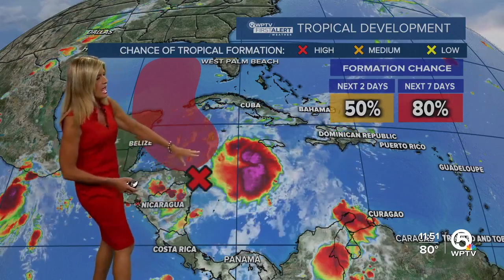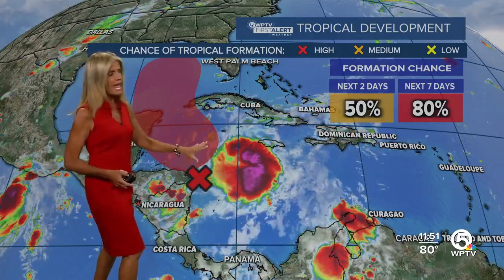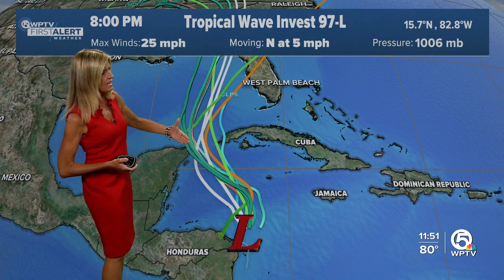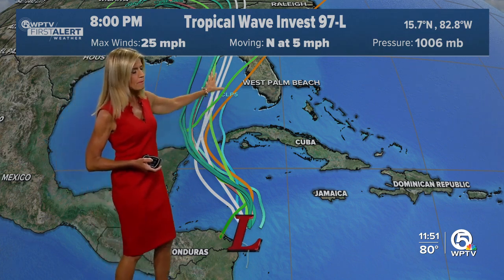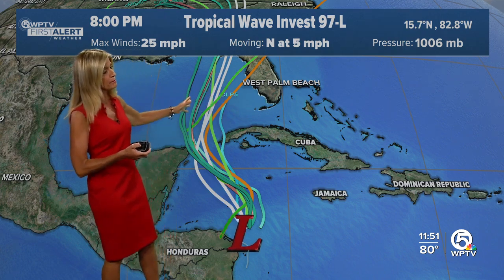This one is located just off the tip of the Yucatan, and you can see our Central America system has an 80% chance of development in the next seven days as it lifts north and is expected to move into the Gulf of Mexico. Right now it's a very disorganized system with maximum winds only at 25 miles per hour, moving north at five miles per hour, and the spaghetti plots have it moving northward generally toward the panhandle region. They have shifted a little bit eastward, but again the consensus is more toward the Big Bend region. But as we know, things can change.